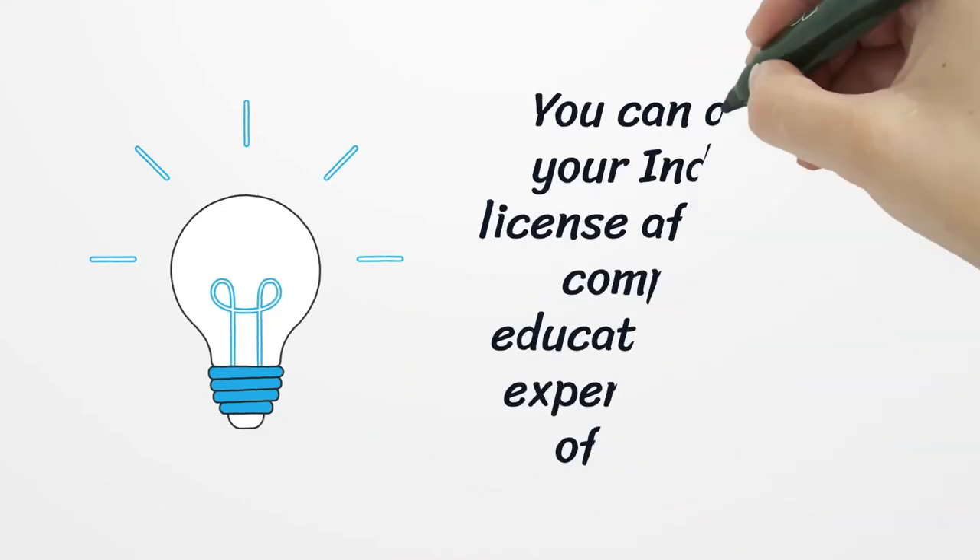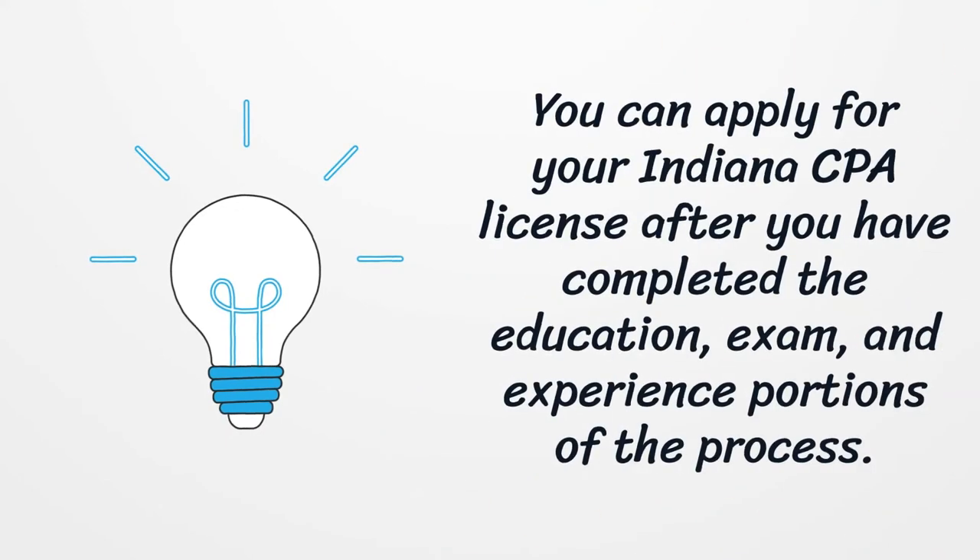You can apply for your Indiana CPA license after you have completed the education, exam, and experience portions of the process.